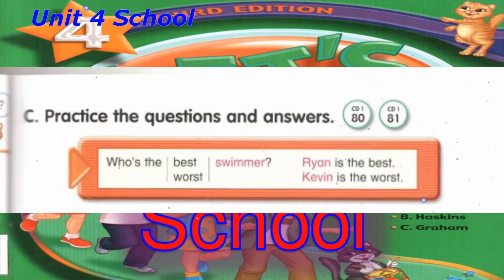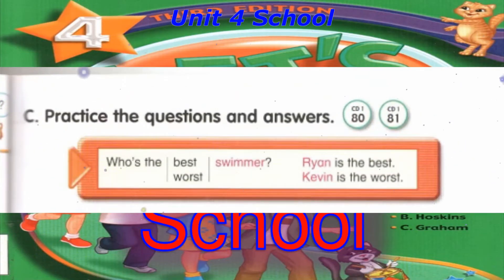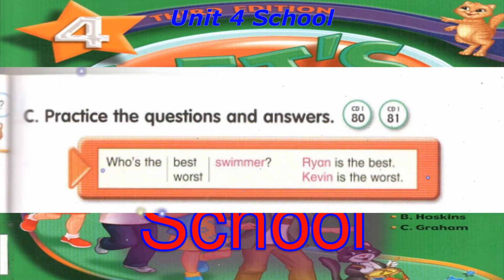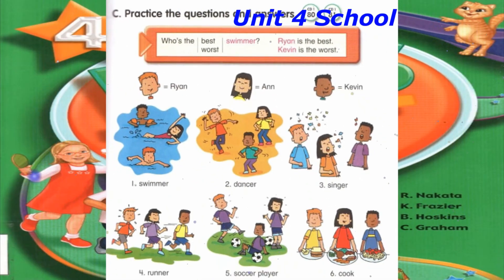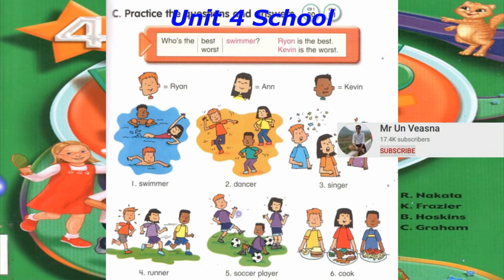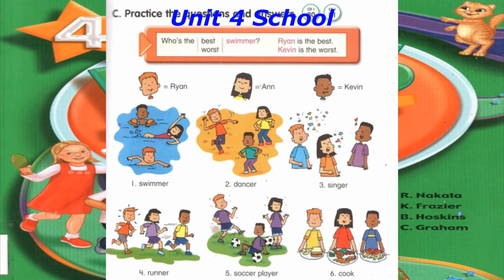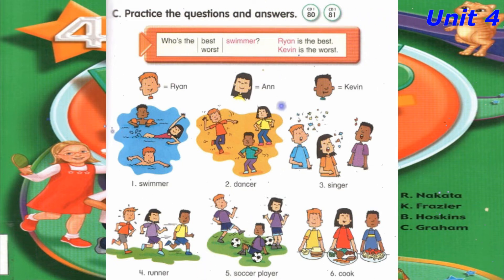Track 80, C. Practice the questions and answers. Who's the best? Who's the worst swimmer? Who's the worst swimmer? Who's the best dancer? Ryan is the best dancer.